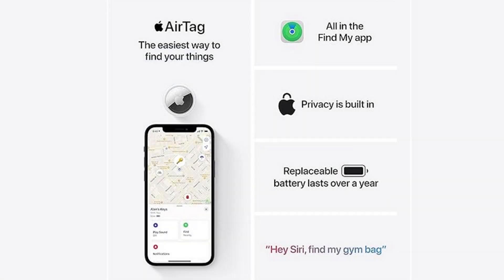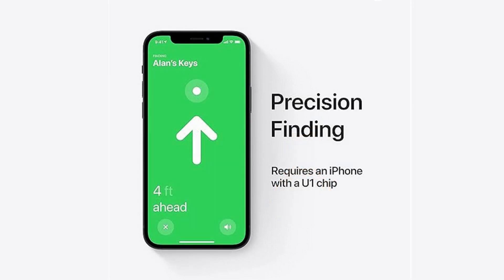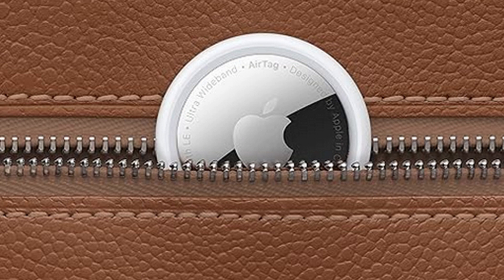The Apple AirTag is a compact and powerful tracking device designed to help you keep track of your belongings. With its sleek design and seamless integration with the Find My app, you can easily locate lost items like keys, bags, or even your pet. The AirTag uses Bluetooth technology to communicate with your Apple devices, allowing you to pinpoint the exact location of your items. It's a handy accessory for anyone prone to misplacing their belongings, offering peace of mind knowing that your valuables are always within reach.